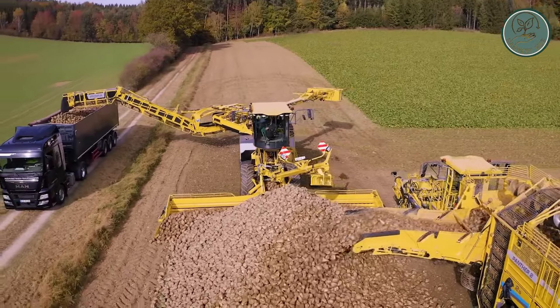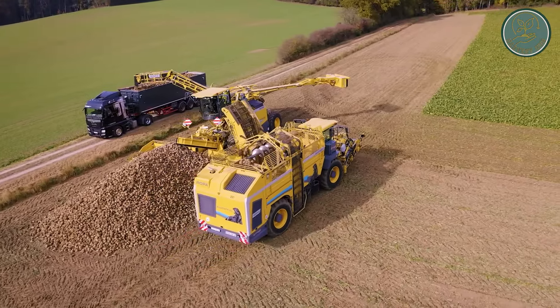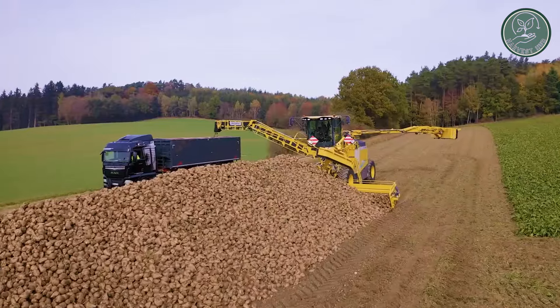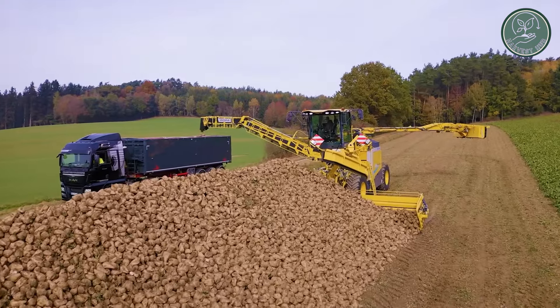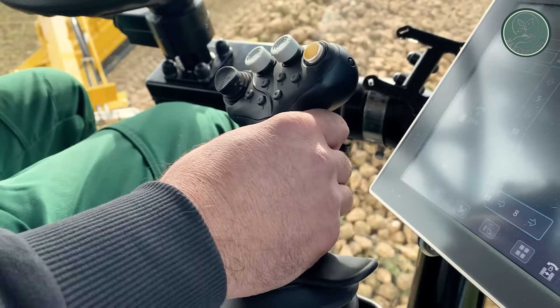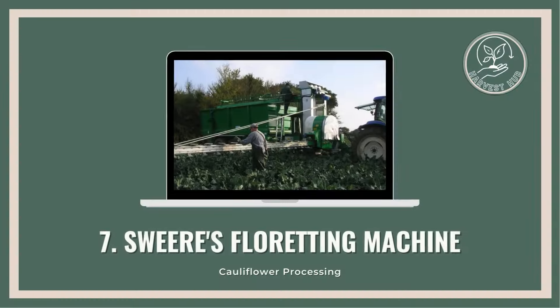The Ropa Tiger 6S isn't content with just being technologically advanced — it's also self-propelled, effortlessly navigating even the most challenging terrain. Thanks to its advanced capabilities and partially autonomous functions, farmers can kick back and relax while the machine handles the heavy lifting, saving both time and energy in the process.